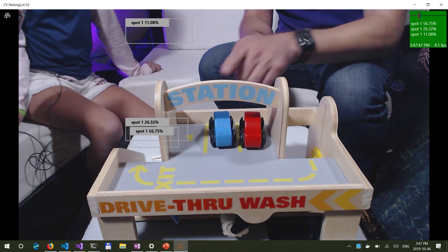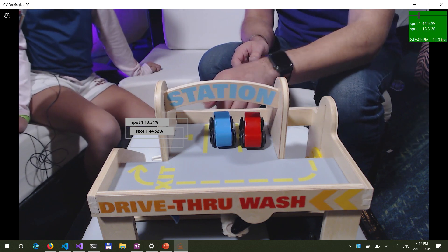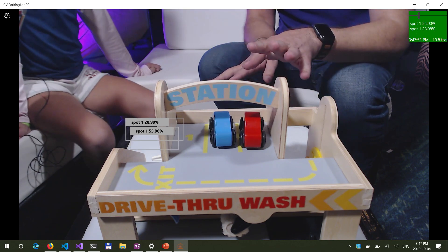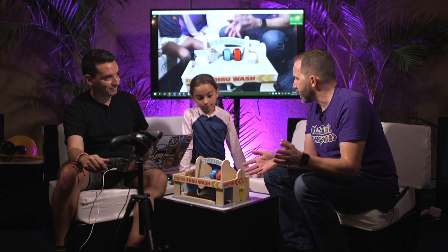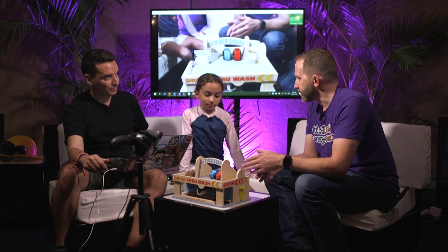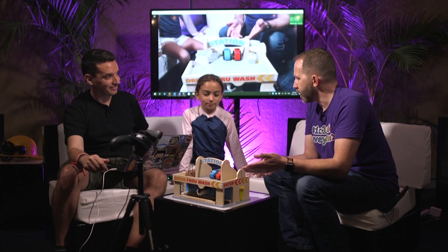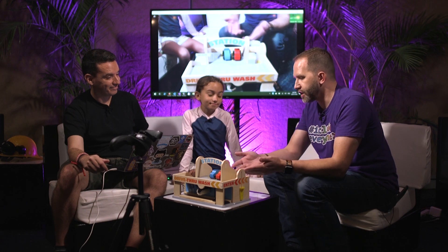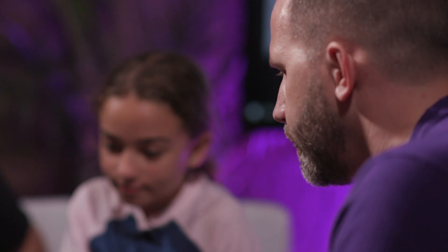Now it says there's a good chance that spot one is free, and it knows that two and three are full. So I could maybe have a sign out front that tells me there's a free spot or that the parking garage is full. Does that make sense to you? You think this would save people a lot of time? Yeah, this is a pretty good idea. And do you think that just because it works with a toy it will work with a real car? Probably.